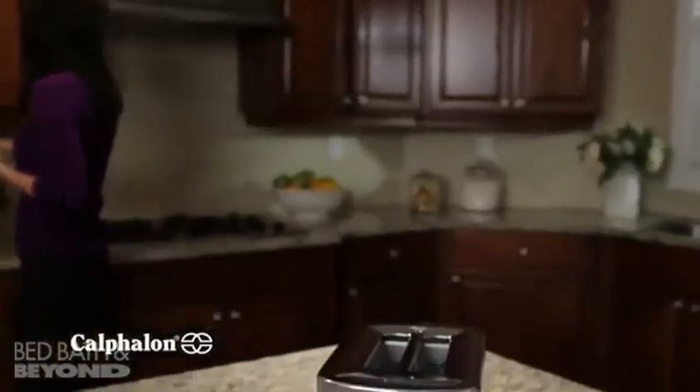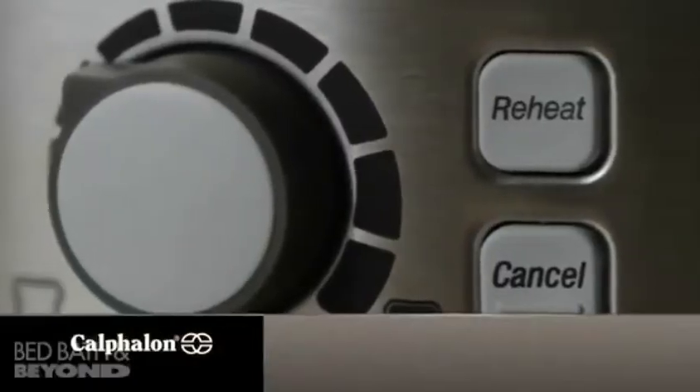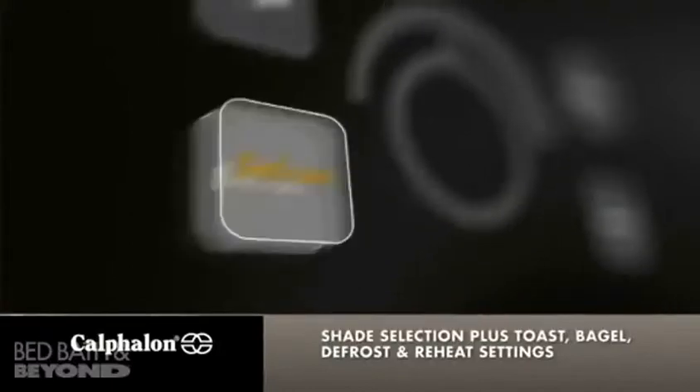Presenting the two-slot toaster from the Calphalon Kitchen Electrics Collection, featuring variable shade selection control plus bagel, defrost, and reheat settings.